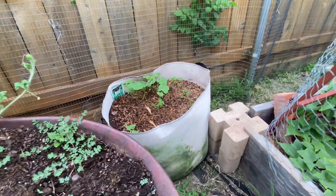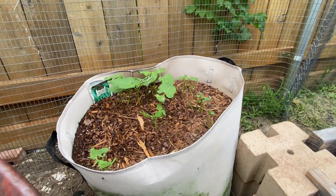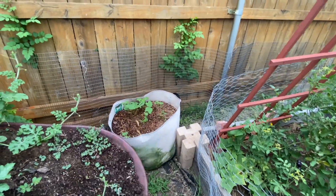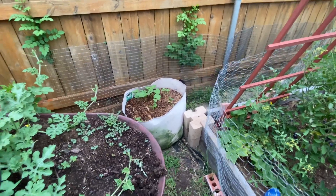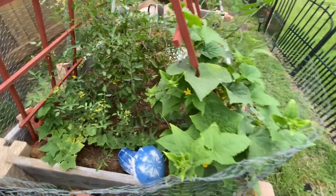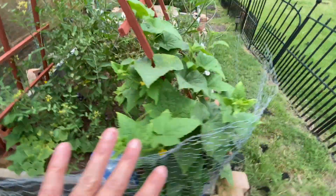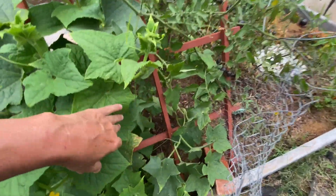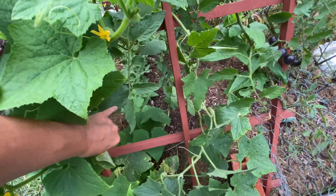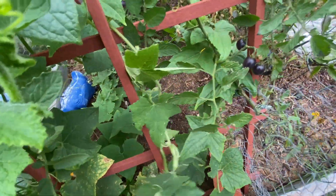These are some beans — Blue Lake bush beans, and I planted those from seed. They're starting to come up but I don't know if it's too hot for them to produce anything. This is all just trial and error. This is a cucumber plant — these are both cucumbers. That one's not as happy, but this one has been loving this spot. I've already gotten three cucumbers off of this plant and I'm trying to train it to grow up this trellis.